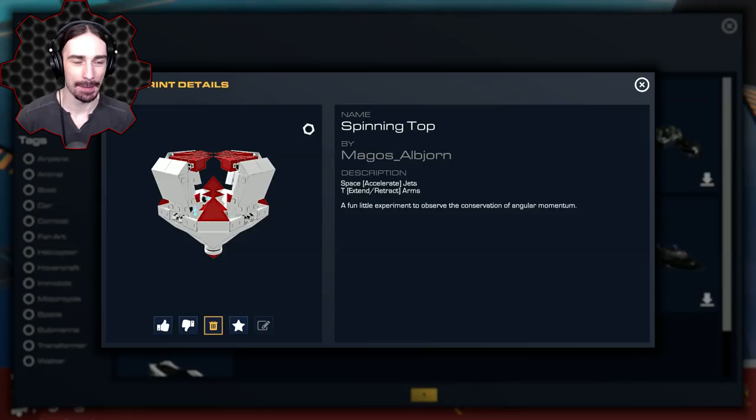Up next we have Spinning Top by Magos Albjorn. The reason I want to look at this one is because I've tried to make spinning tops before and the methods I've used haven't worked that well, so I never made a video on it. I'm going to see how effective this is and what methods Magos used.